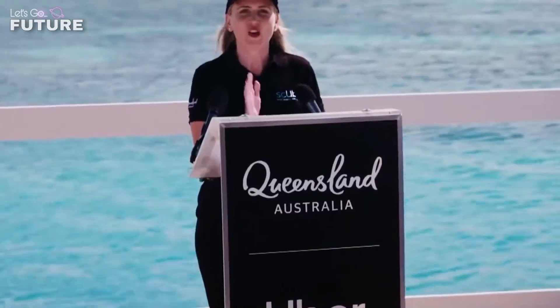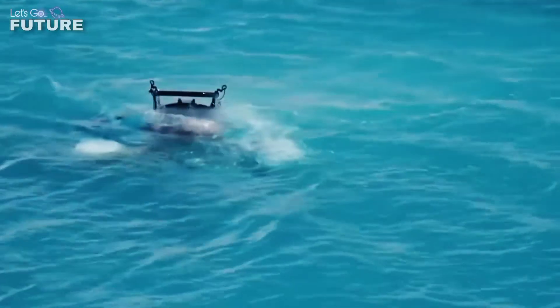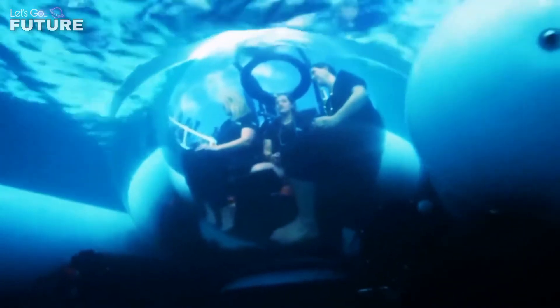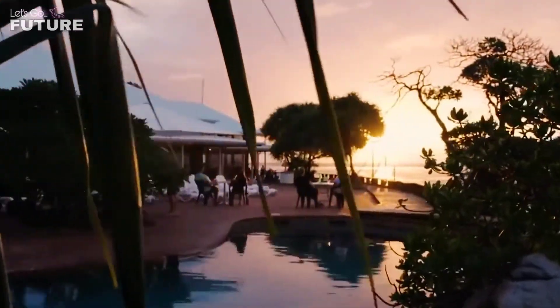Uber recently announced it was about to launch an underwater taxi in Australia. Many people know the Great Barrier Reef can be seen from space, but now anyone can see it up close. Scuba is a two-seater submarine that will unfortunately work for only a short period of time.